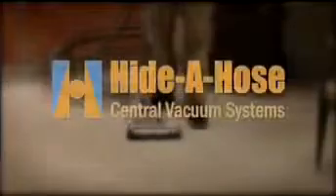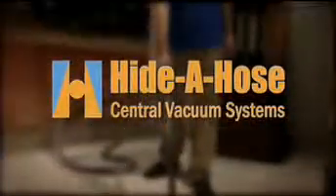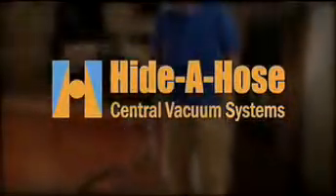To find out more about the unique Hyda Hose system, talk to your authorized Hyda Hose central vacuum dealer, or visit us at www.hydahose.biz for more information.